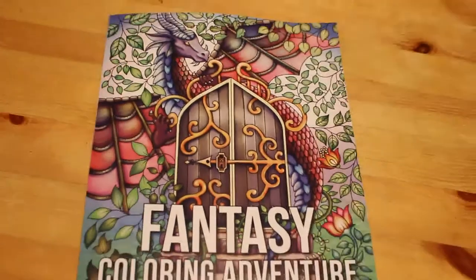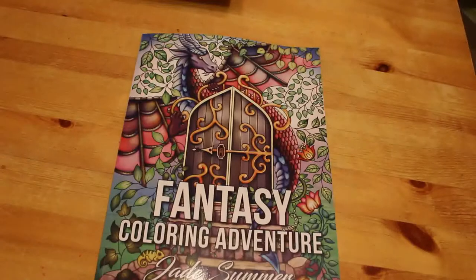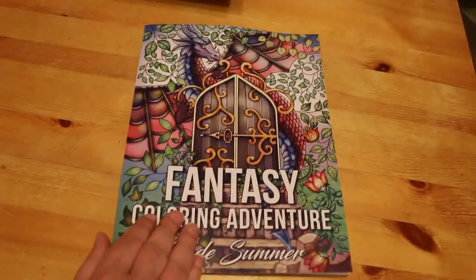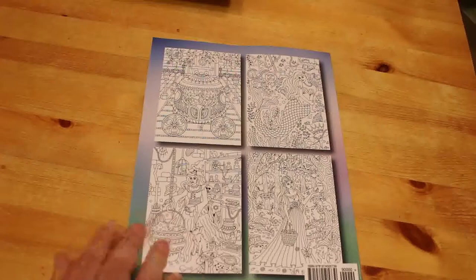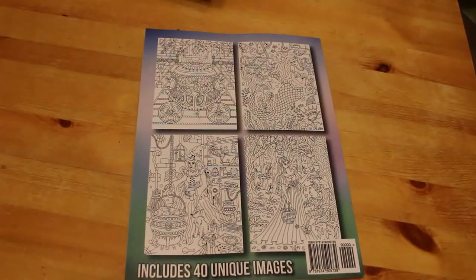Hi everyone, it's Andrea. Today I'm going to do a quick flip through of an older Jade Summer book. This came out in 2017, it's a Fantasy Color and Adventure by Jade Summer. This one is still available — I know there are some that have been out for a while that are no longer available on Amazon or at all, which is a shame because there are ones I want that I still haven't been able to get.